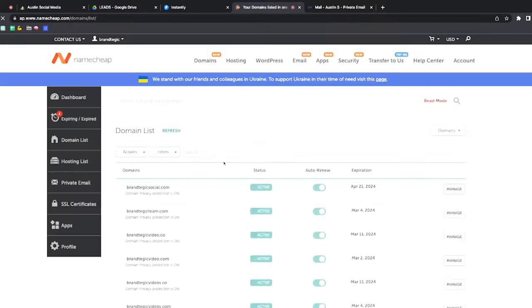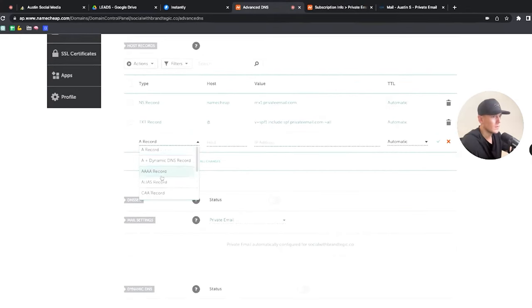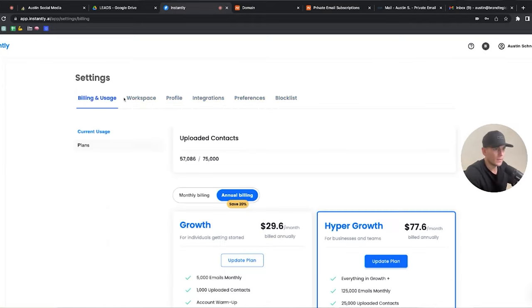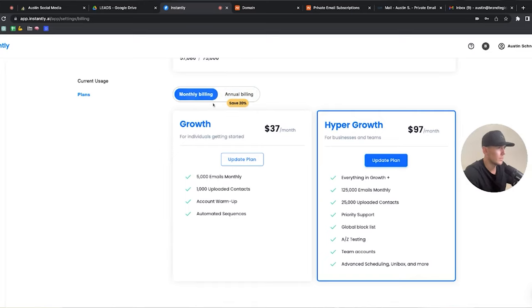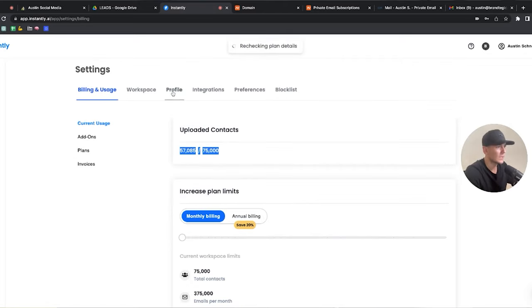Once that's complete, you're pretty much ready to upload into Instantly and start getting the domain warmed up. Now I'm going to buy a couple more domains to scale and do multiple at once. With the email accounts set up under one domain, we upload into Instantly. We pay around $77 to $100 per month, which allows us to send up to 125,000 emails monthly with 25,000 uploaded contacts.